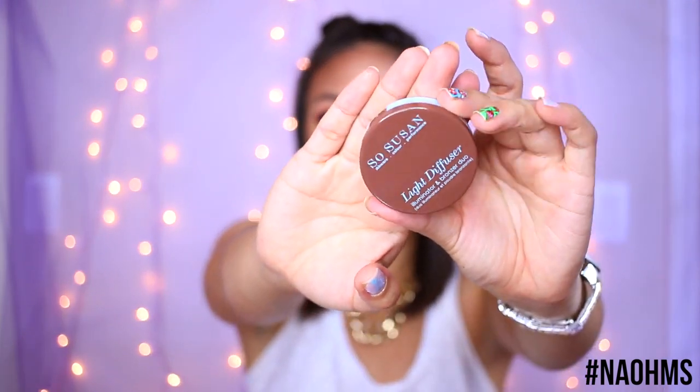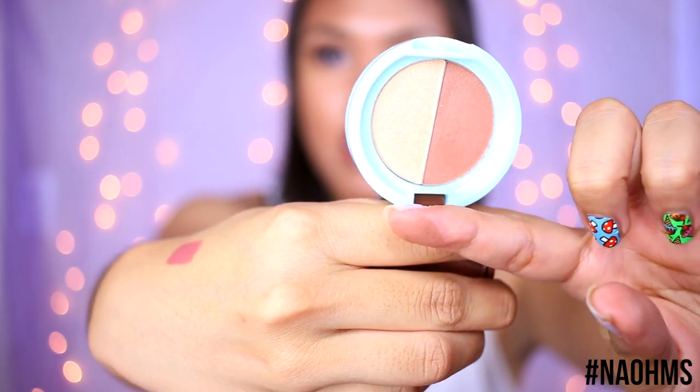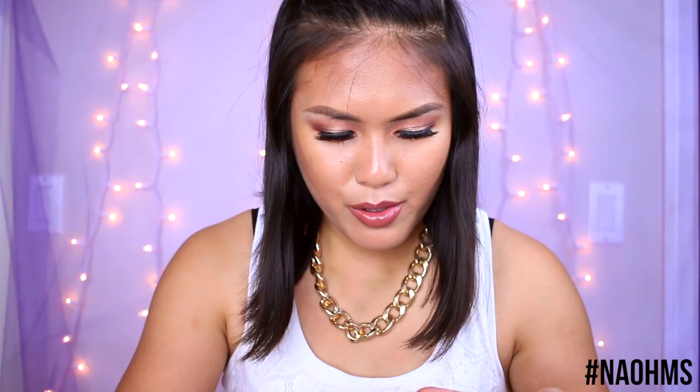The last BoxyCharm item is the So Susan Light Diffuser — a light diffuser illuminator and bronzer duo. The compact has an illuminator side and a bronzer side. The bronzer is a little too red for my liking. The illuminator is a light gold color and very subtle. Off the bat I can already tell it's quite chalky even when swatched on the back of my hand, so I'm not sure how I feel about this one.